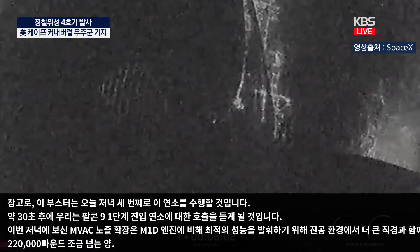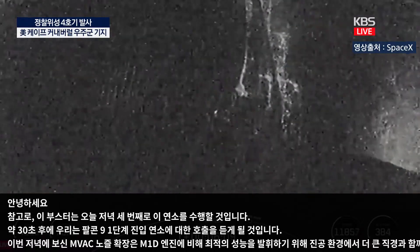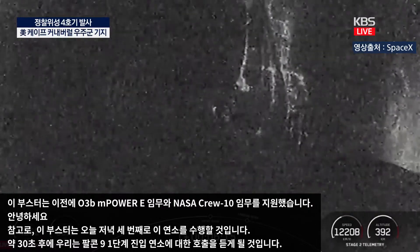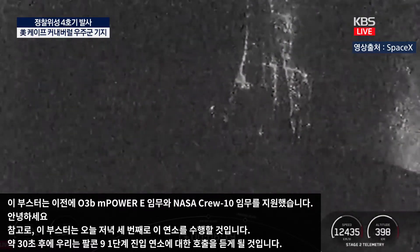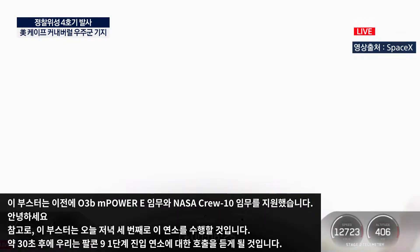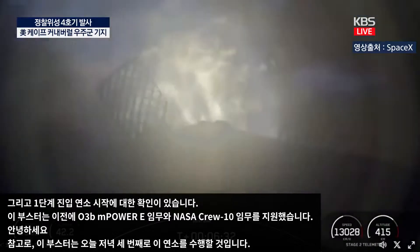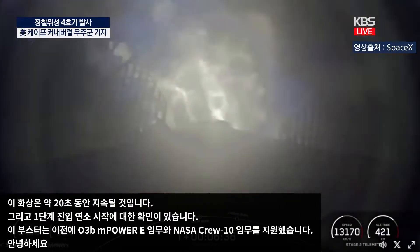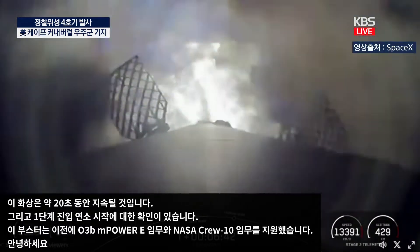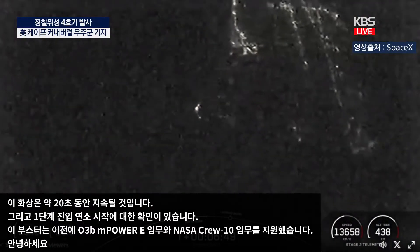Stage 2 FTS is saved. This booster previously supported the O3B Empower E mission and the NASA Crew 10 mission. Confirmation of stage 1 entry burn startup. This burn will last about 20 seconds.